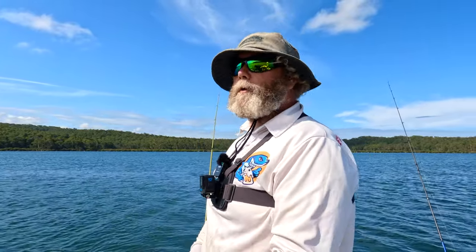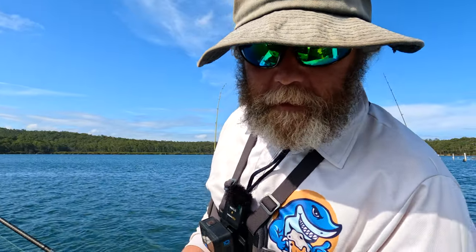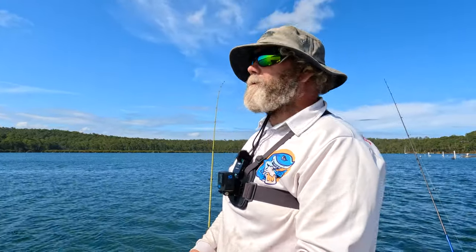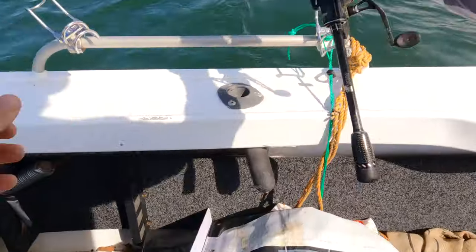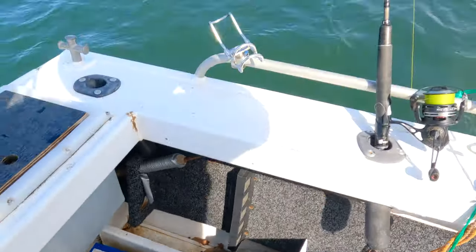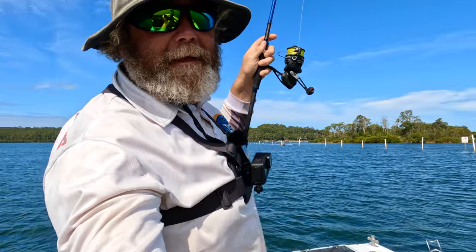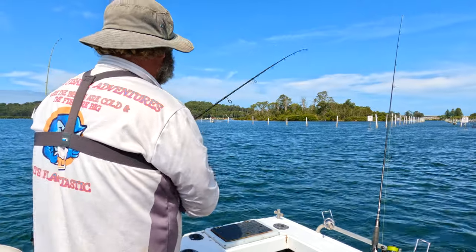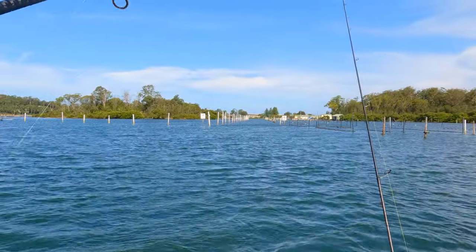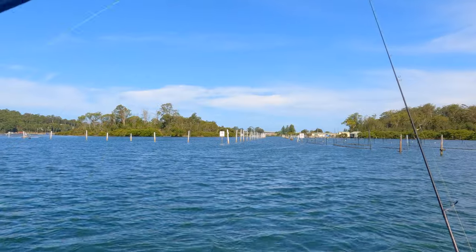We're down to those final few critical minutes. I'm still behind on the scoreboard — I really just need one legal flatty to get me back in front. I've got 10 more minutes, deadline set to 25 past. I'm on — please still be on there. I've hooked something last minute — got myself a fish, pretty sure it's on the nipper. Might be an undersized flatty. Oh no, I've just dropped it.